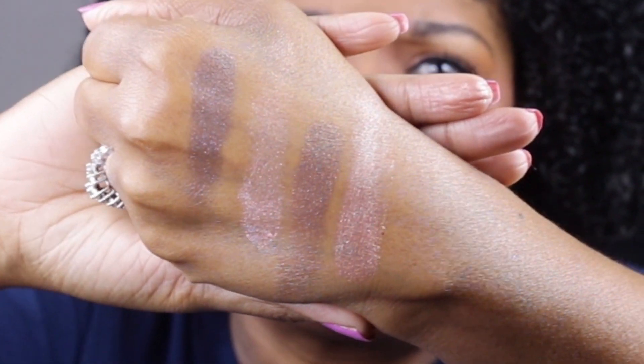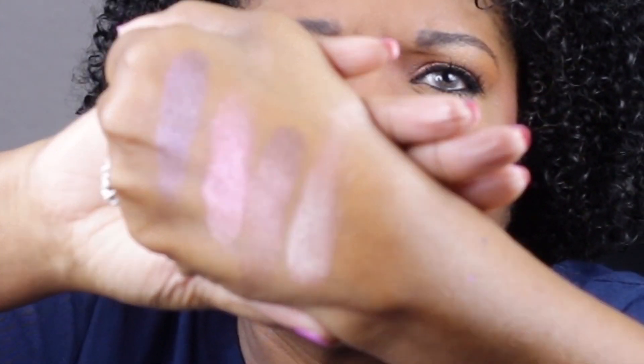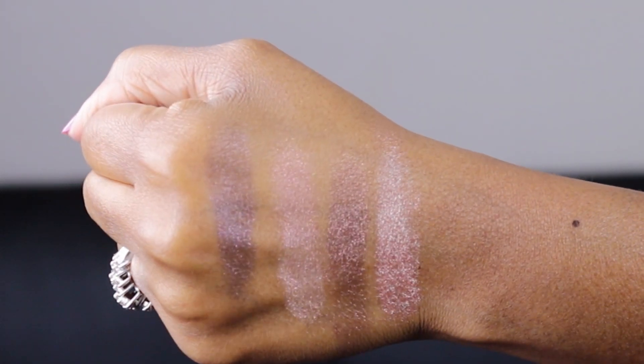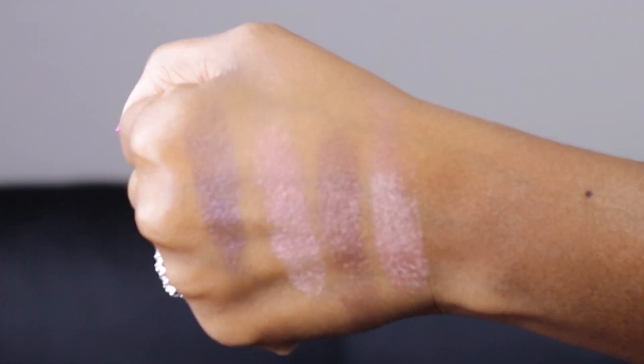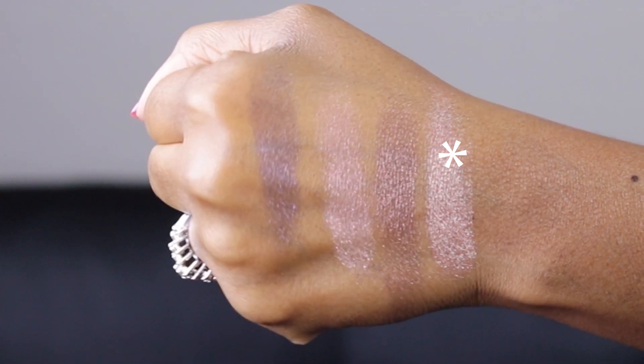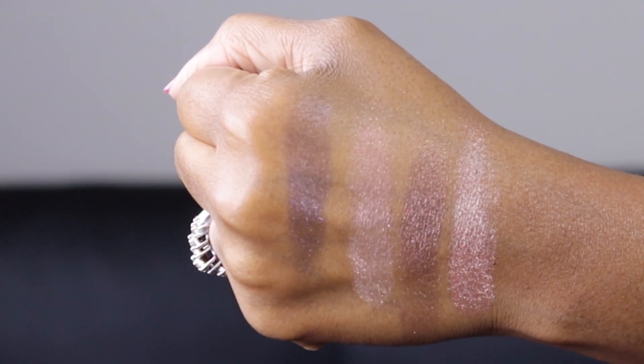Just gorgeous. They all, to me, work together perfectly. Like, you can use these interchangeably. I love especially this color right here — it is just beautiful. It's stunning. These are just the cutest. Extra Dimension shadows, to me, are a perfect formula. MAC, keep making those. They are perfect. Just make more.